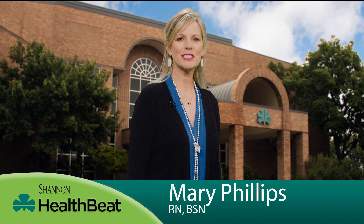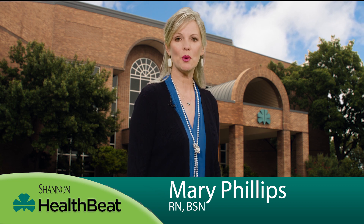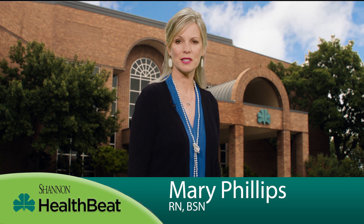If you have diabetes, you are at a higher risk of developing diabetic retinopathy. This common condition causes the blood vessels in the eyes to break down, causing the blood flow in the retina to decrease over time.